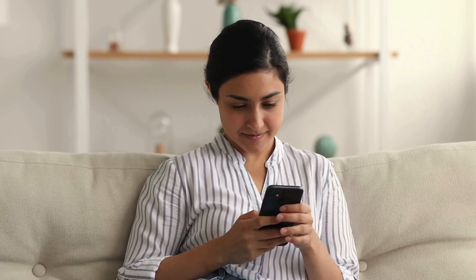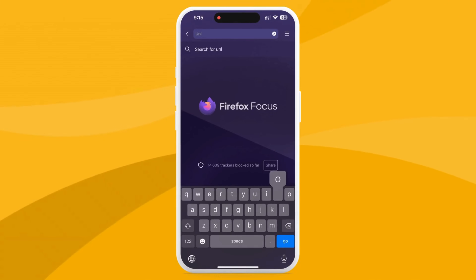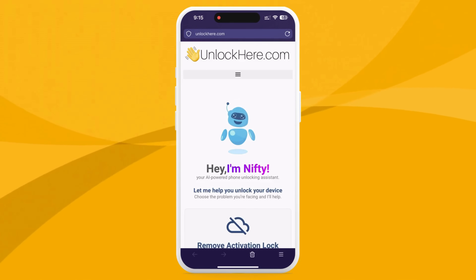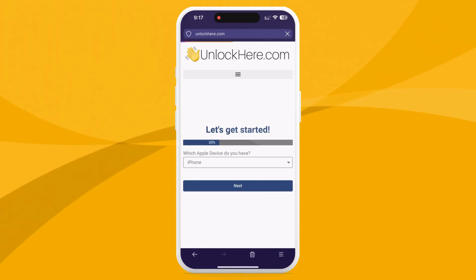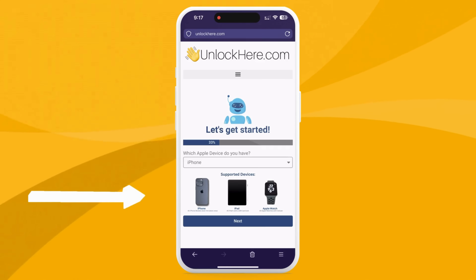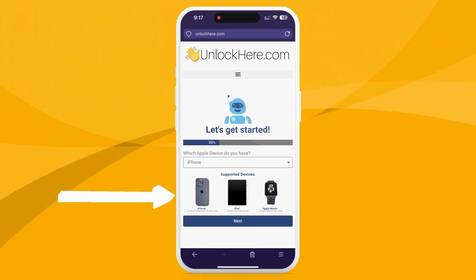To start freeing your device from the iCloud activation lock, open your browser on your phone or computer and head over to unlockhere.com. This is where you'll meet Nifty, your AI bot assistant, ready to help you crack any mobile phone restriction. Once there, click on Activation Lock to let Nifty know you want an iCloud unlock. Next, fill Nifty in on what device you're dealing with — we're talking about an iPhone today, but you could also pick an iPad or Apple Watch.